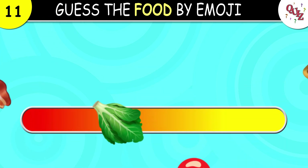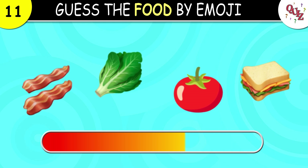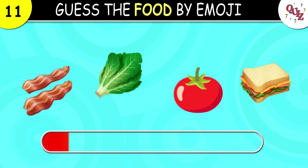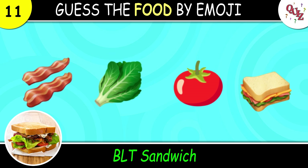Question 11. Don't be fooled here. The correct answer is BLT sandwich. Was that your guess?